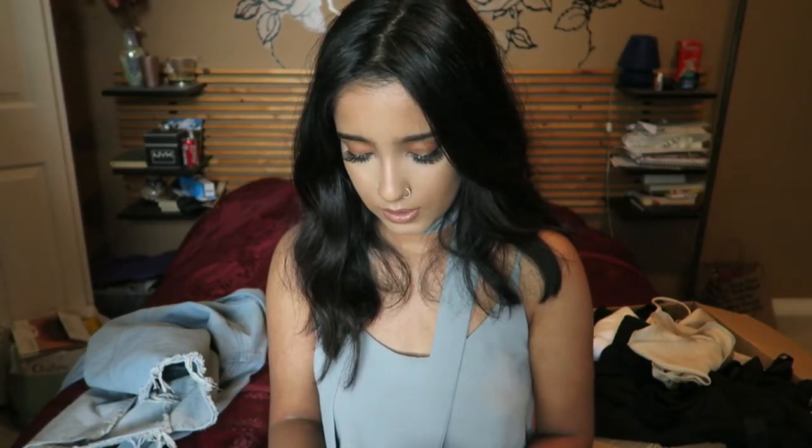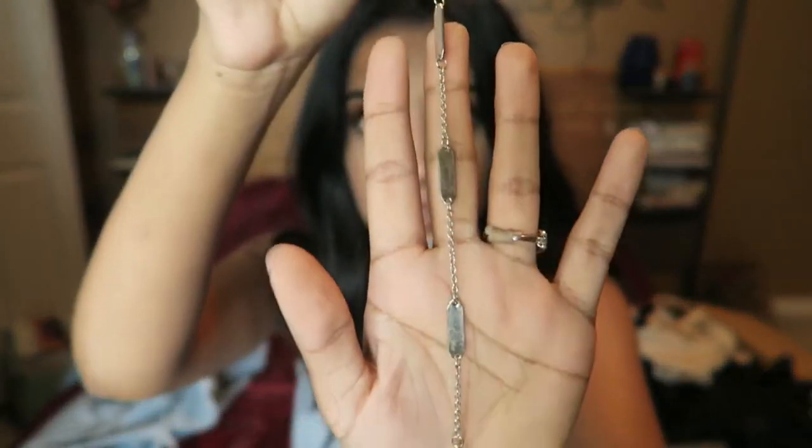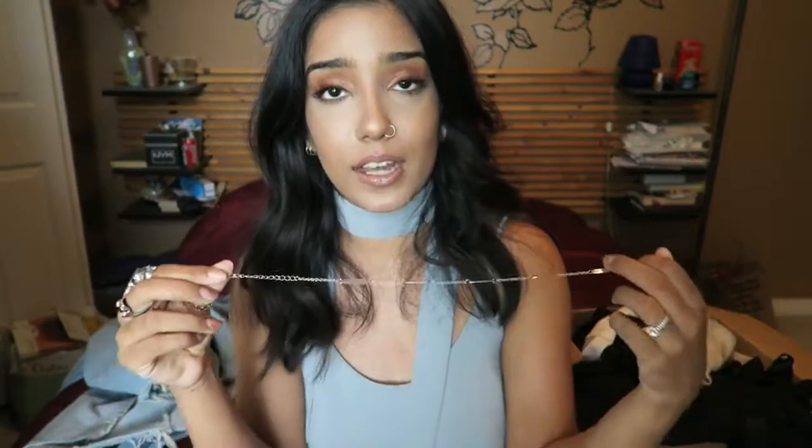The next things from ASOS are accessories. I got a lot of compliments on both of them — they're chokers. The first is a really dainty bar chain choker, super cute. It goes really tight, which is great since I have a thin neck and used to have trouble finding chokers that fit well. I love this choker — it's so dainty and pretty and really nice to layer with.